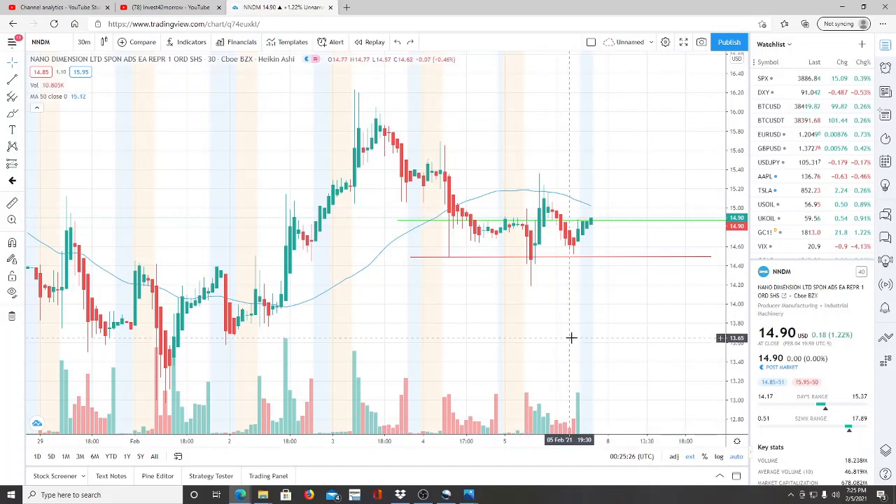All right everyone, here we are with ticker symbol NNDM, Nano Dimensions. Before we jump into this chart, welcome to all first-time viewers and investors — welcome to the channel Invest for Tomorrow. To all subscribers, welcome back.